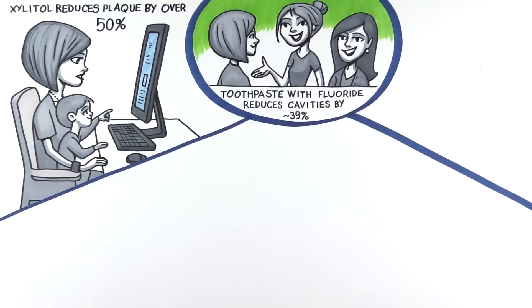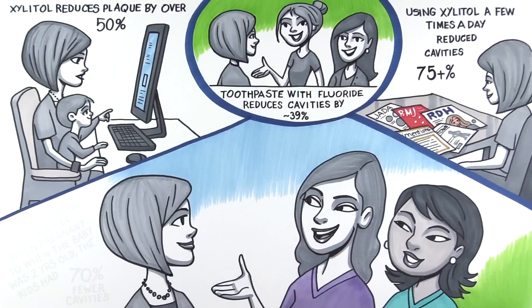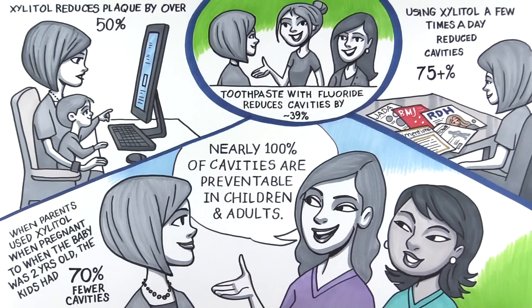I talked to some friends and they mentioned the same word and said it helped reduce cavities and was even more effective when used with fluoride to fight and prevent cavities. At the library, I found some dental journals that had plenty of research about this. Everything is pointing to something I'd never heard of before. I even talked to a hygienist or two, and they agreed with everything I've learned so far. Let me tell you about it.